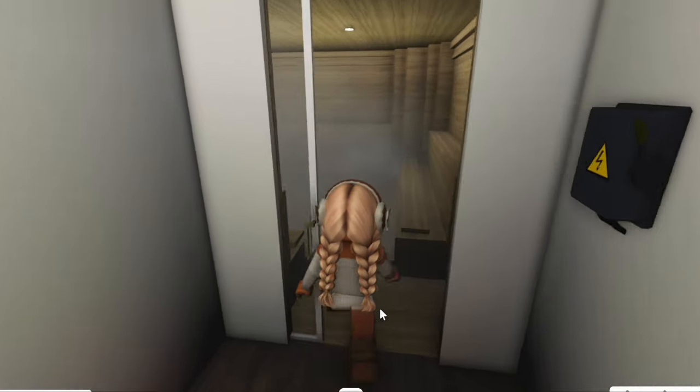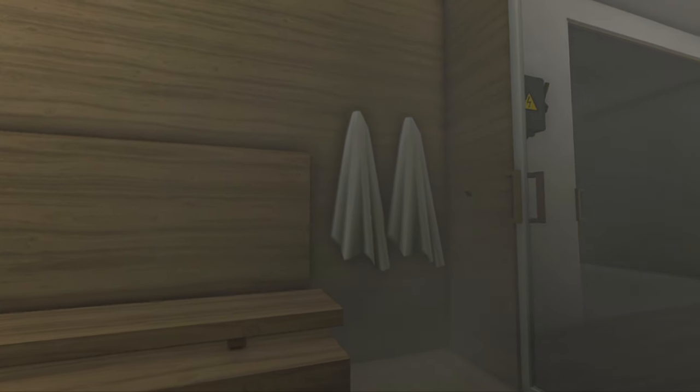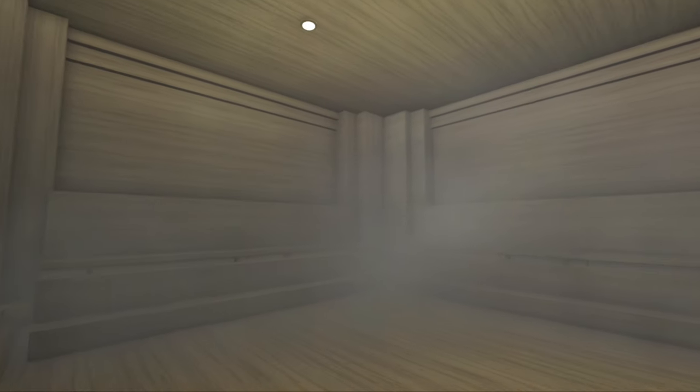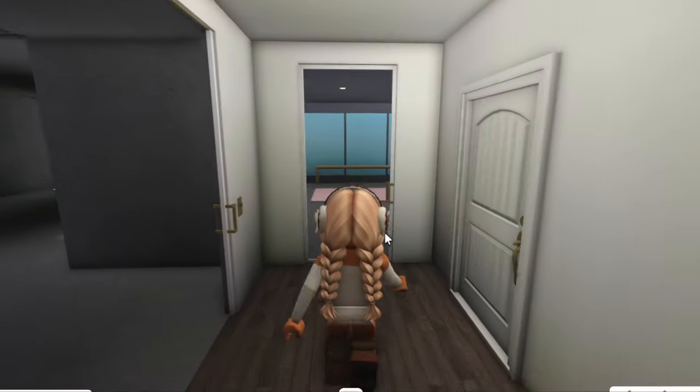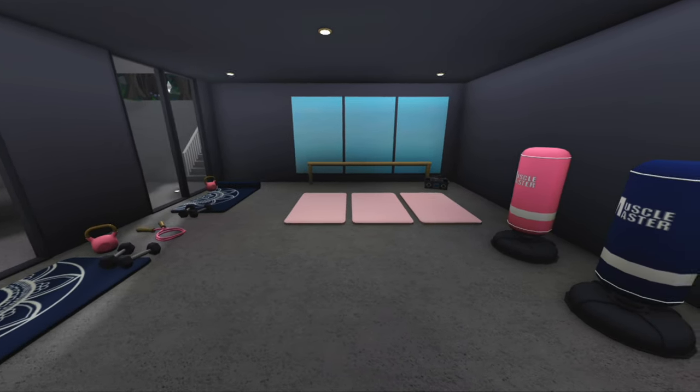First of all, to the right we have a sauna, which I'm absolutely obsessed with — I think it looks so cool. There are a few towels on the wall and it just looks sick. Like after you work out you can come in here and chill in the sauna, listen to some music — super nice. And opposite the sauna I have this little dance and yoga studio.